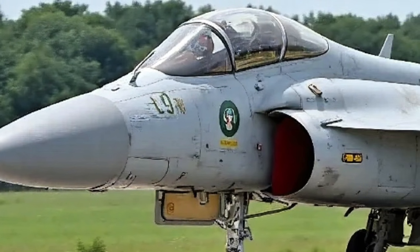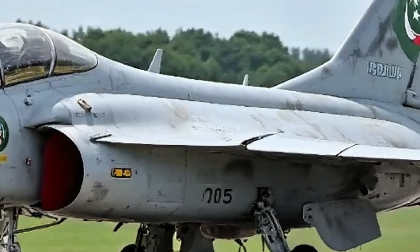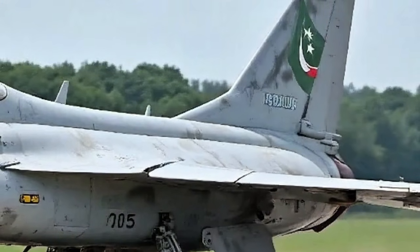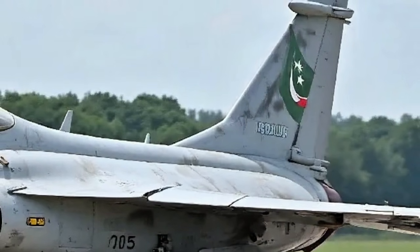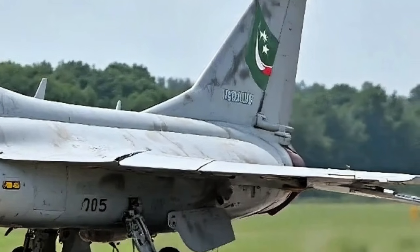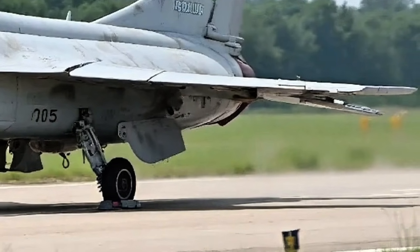What's truly impressive is the addition of advanced avionics, including an AESA radar system, which significantly improves target tracking, electronic warfare capabilities, and overall situational awareness. The jet is now capable of carrying an expanded range of weaponry, from smart bombs and precision-guided missiles to anti-ship and standoff weapons, giving it multi-role capability on par with more expensive western platforms.